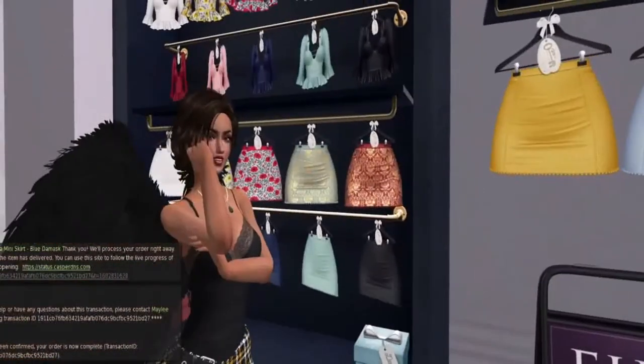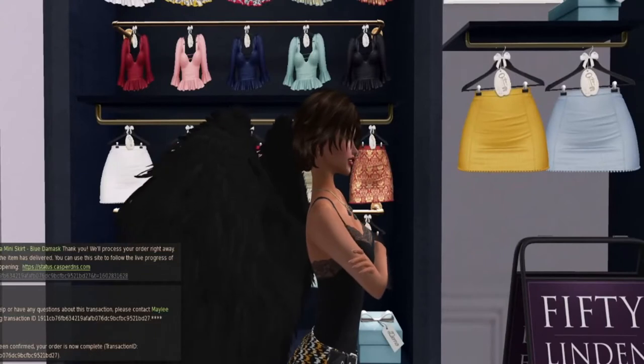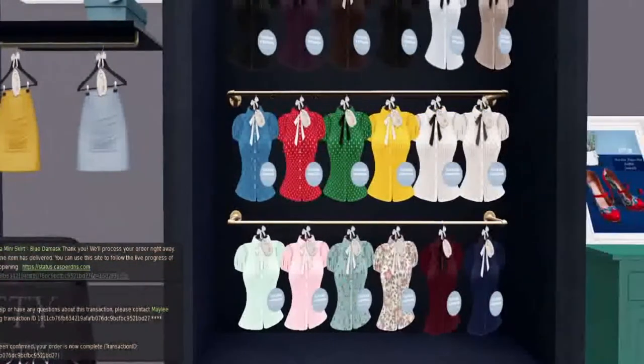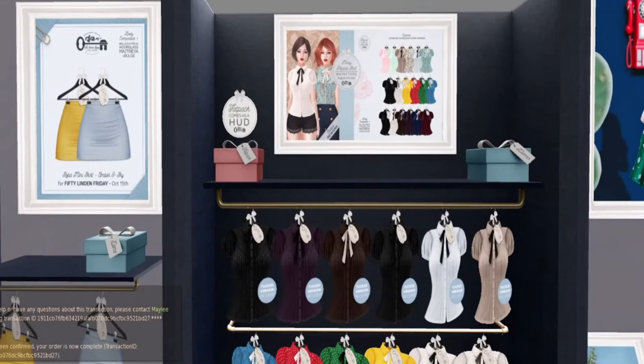I always end up finding something at the Secret Store. Last time I was here, I ended up buying the blouses that were on 50 Linden Friday. And then the week before that I bought the burgundy or the navy blouse here, and I got the coordinating shorts that you see the model wearing in the advertisement. I do like the Secret Store — now that I found it, I like shopping here.